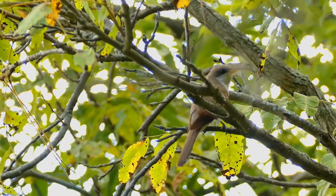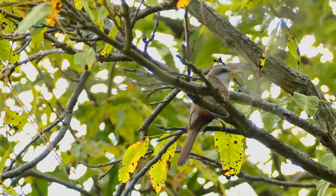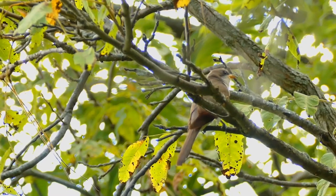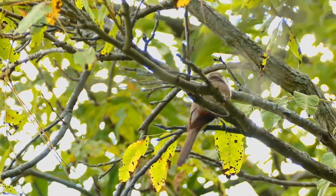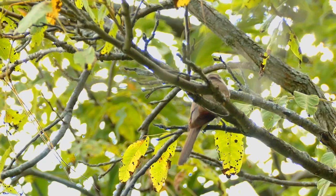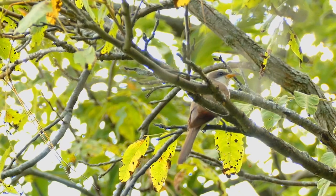These birds forage in dense shrubs and trees, and may also catch insects in flight. They mainly eat insects, especially tent caterpillars and cicadas, but also some lizards, eggs of other birds, and berries. Cuckoos sometimes congregate near insect